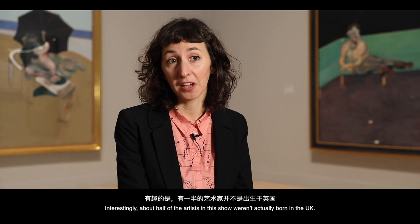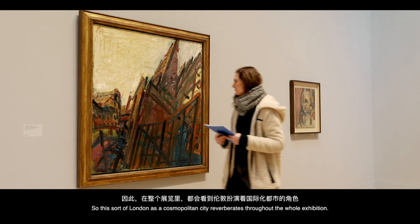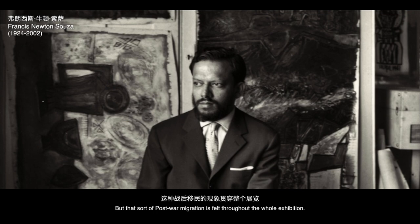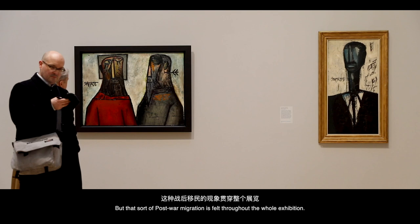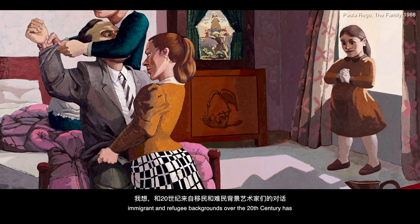In the post-war period, artists like Freud or Auerbach were fleeing Nazi Germany and they arrived in London as refugees. So this idea of London as a cosmopolitan city reverberates throughout the whole exhibition. We've also got artists like Sousa who came from Goa and then Mumbai. That post-war migration is felt throughout the whole exhibition, and hopefully we're subtly questioning what Britishness is. The dialogues that occurred between artists from immigrant and refugee backgrounds have changed the way we look at British art.